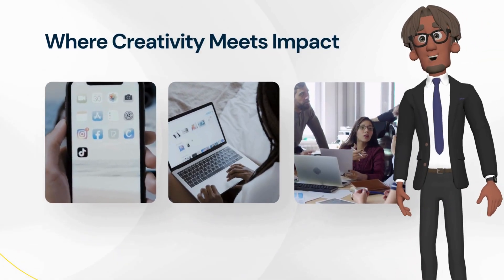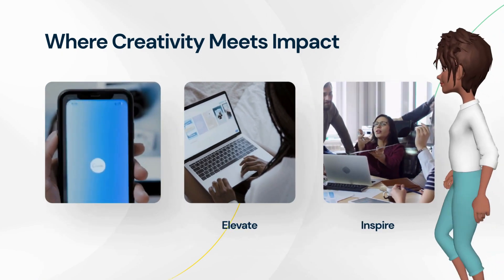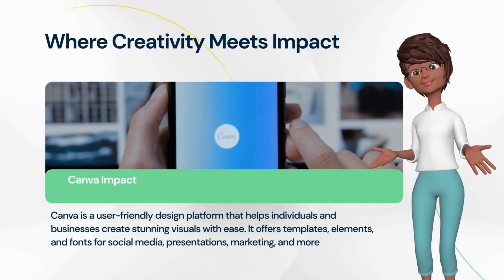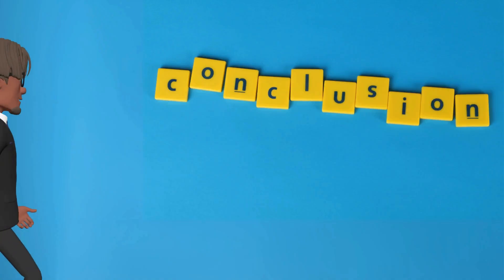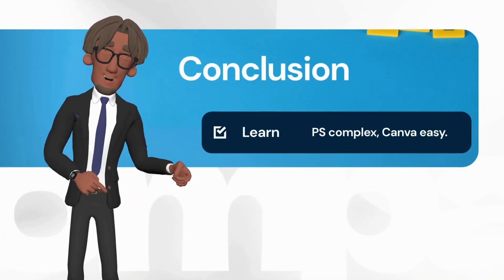Let's dive into Canva, where creativity meets a positive impact. Canva comes with pre-made templates, making it easy to get started on your designs without much experience. Photoshop requires a steeper learning curve, but provides extensive features for editing images in detail.